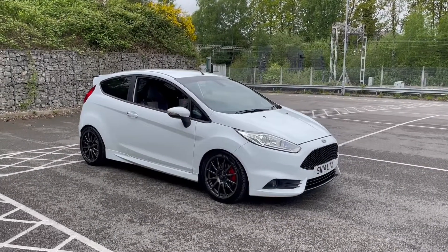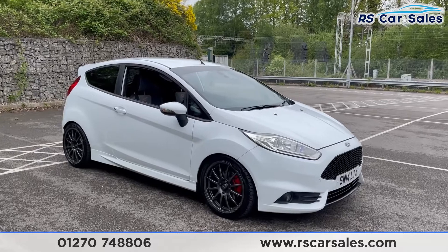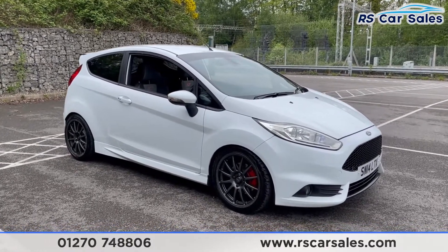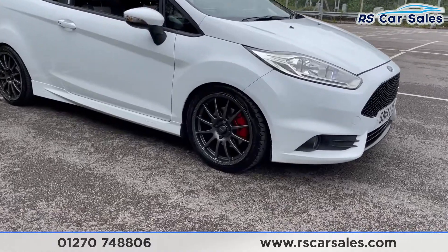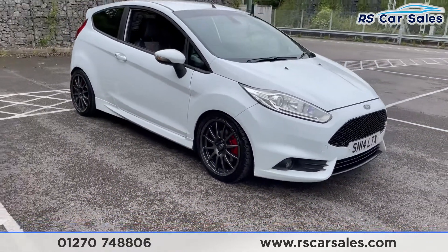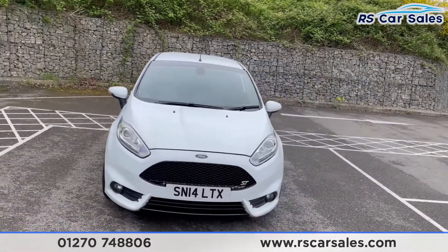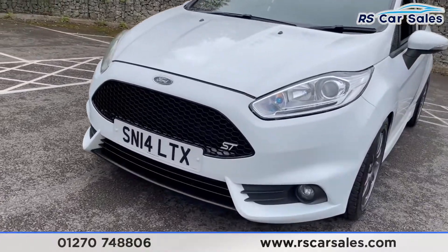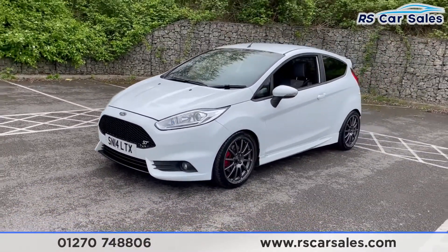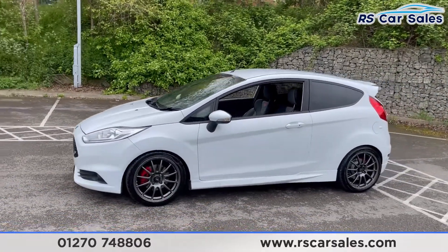Here we have a 2014 14-plate Ford Fiesta ST. With this vehicle we get the Voodoo symposer delete, the BR Motorsport intake, and four superb unscratched 17-inch Team Dynamic 1.2 Pro Races in gunmetal gray. Just hiding behind those we have the red brake calipers, the daytime running LED side lights, and the honeycomb front grille in gloss black. The lower middle part of the bumper is also in black, and there's a sun strip up there in a blacked-out style.